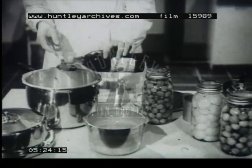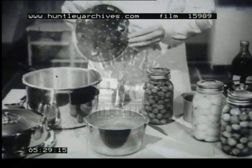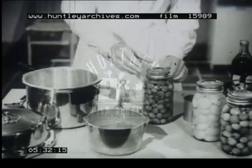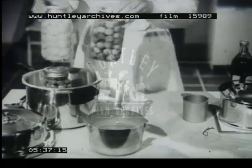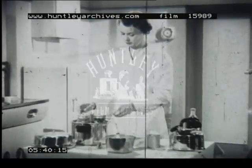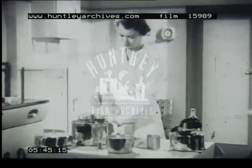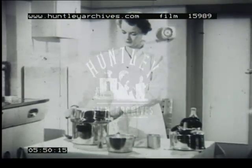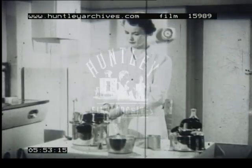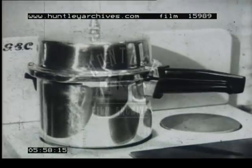This time, the trivet is put in upside down. Paper is put between the jars to stop them from touching each other; otherwise, they are liable to crack. The right pressure for fruit bottling is five pounds, which means the two outer rings are left off the pressure control. When pressure is reached, the heat is turned off.